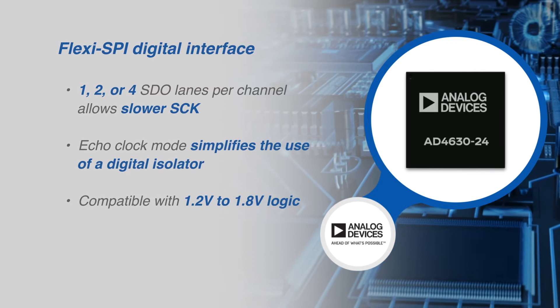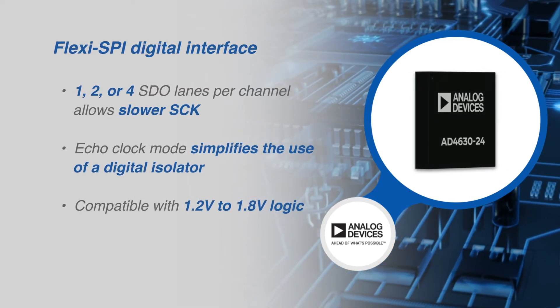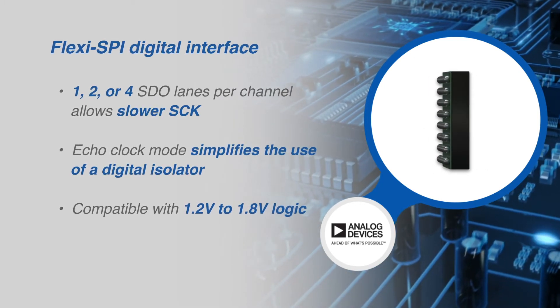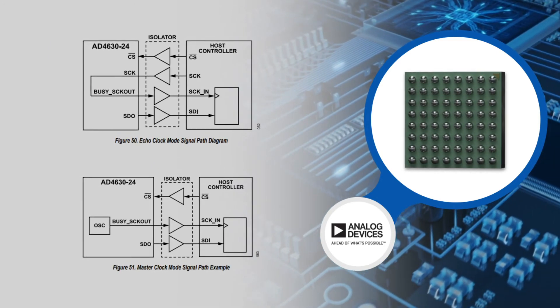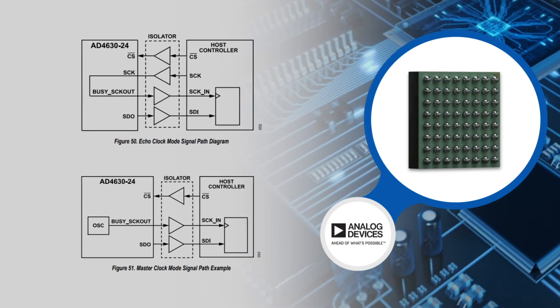A wide data clocking window, multiple SDO lanes, and optional dual data rate data clocking can reduce the serial clock to 10 MHz while operating at a sample rate of 2 MSPS. ECHO clock mode and ADC master clock mode relax the timing requirements and simplify the use of digital isolators.